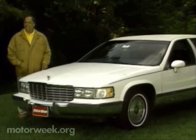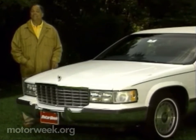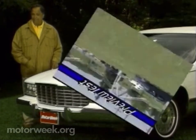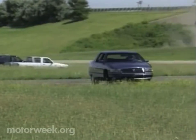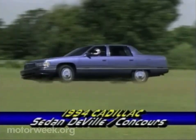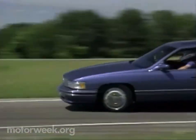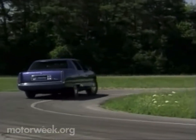Outside, it's classic Cadillac in both looks and size. Inside, however, things have definitely changed. The DeVille is Cadillac's largest seller. In fact, it's been the best-selling luxury car in the U.S. for the last eight years, so immeasurable amounts of careful planning went into its total redesign.